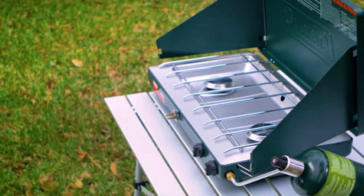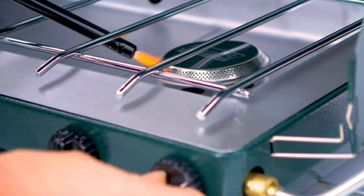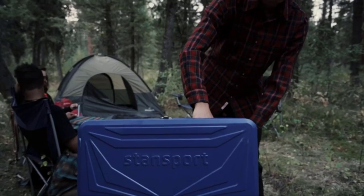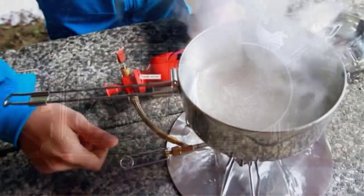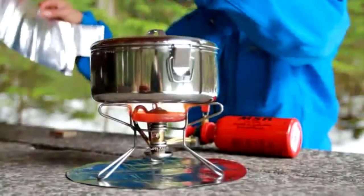A camping stove is an essential piece of camping gear when setting out to spend a night or two under the stars. The best camping stove doesn't quite compare to roasting marshmallows over a fire, but cooking a full meal in a campfire takes more time, effort, and the right cookware equipment. Sometimes you just want something quick and easy to make that first cup of coffee in the morning or get food on the table after a long day.